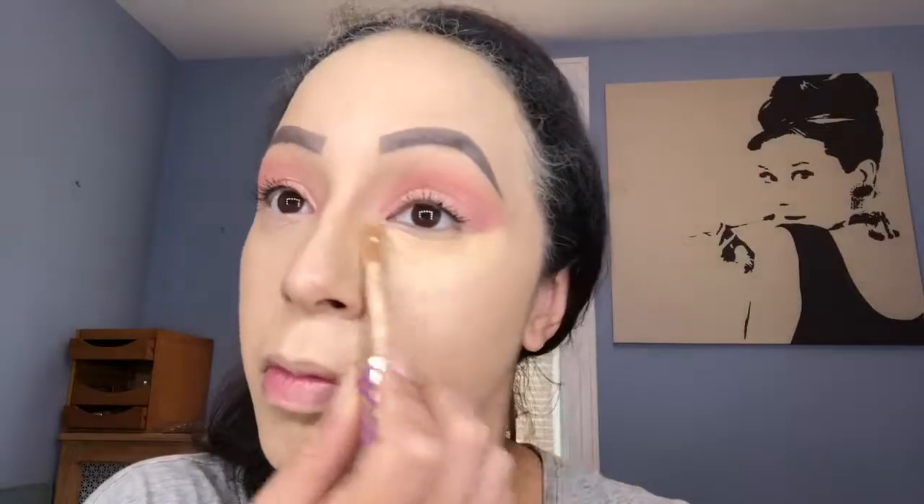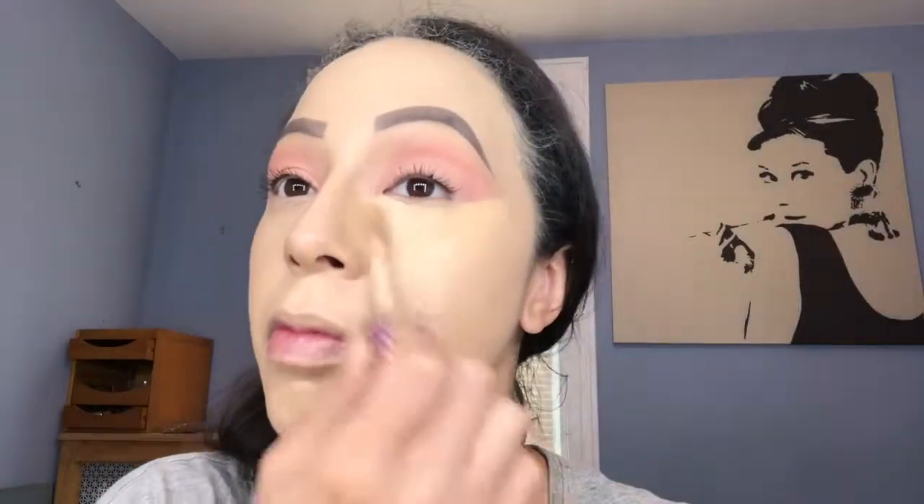For mascara I'm using Benefit's They're Real. Using the same concealer by Tarte and then I'm gonna go in with my blending brush to blend it all out.